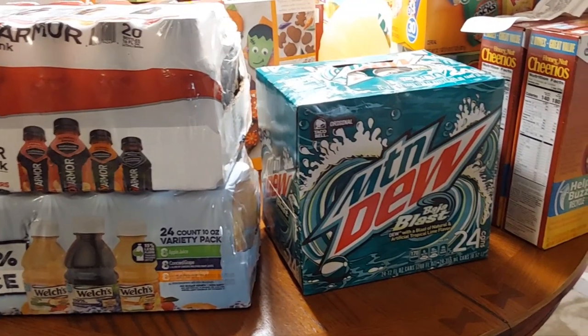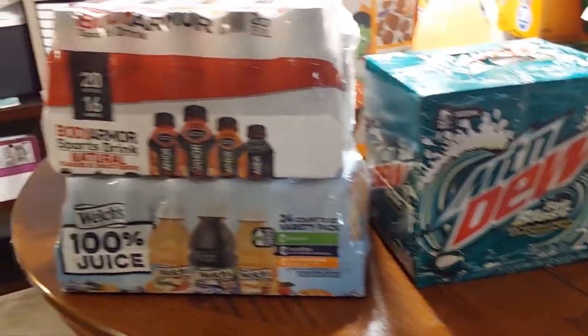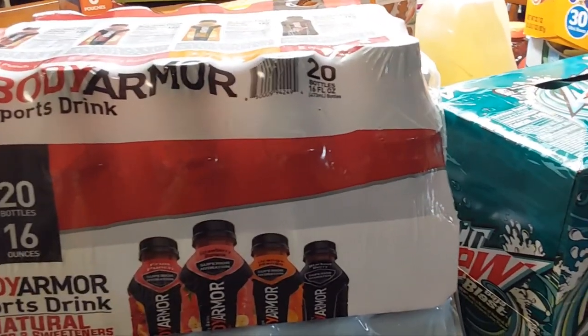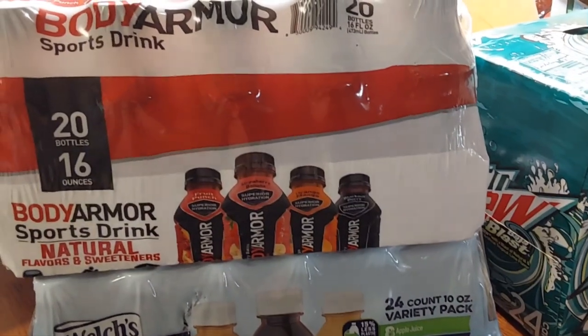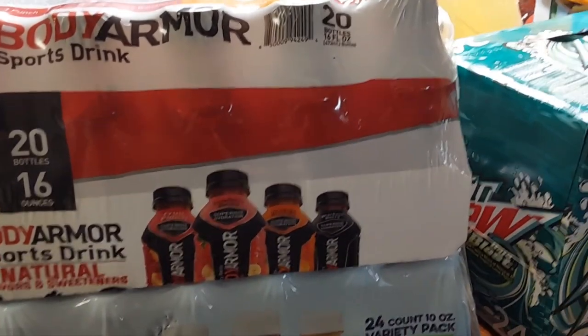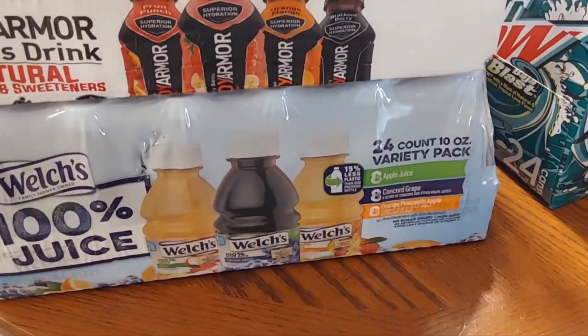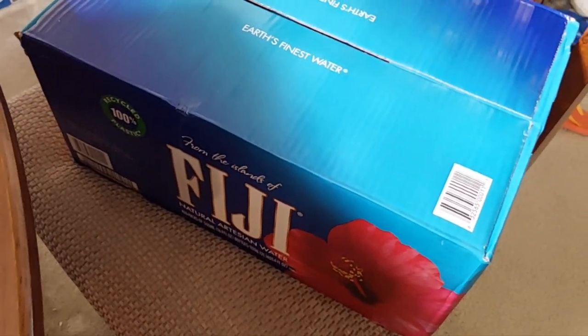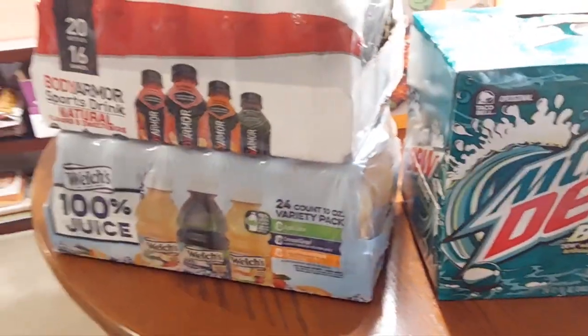Last but not least, we have the Mountain Dew Baja Blast 24 cans. We also grabbed the Body Armor sports drink — 20 bottles of 16-ounce bottles, with four different flavors. Down here are the Welch's juice variety pack. And we got some Fiji waters to add to our water intake.